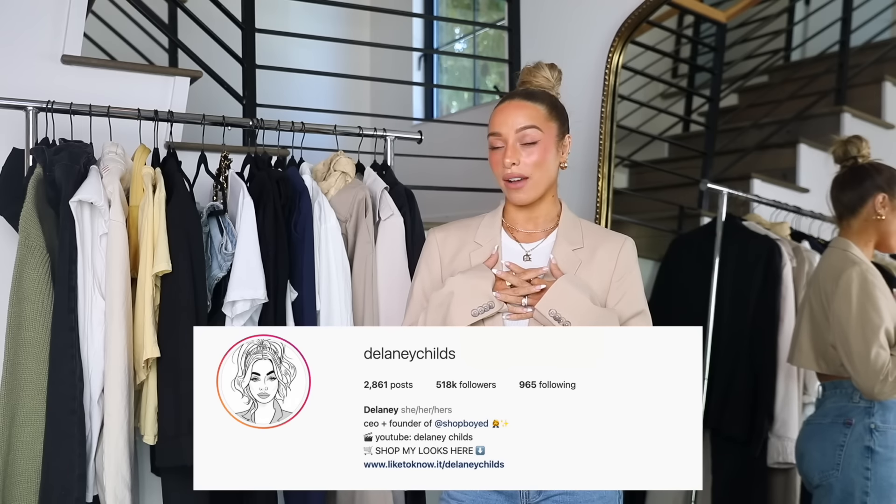Hi guys, welcome to my channel. If you're new, welcome back. If you're returning, I'm Delaney and I do fashion videos every Friday.